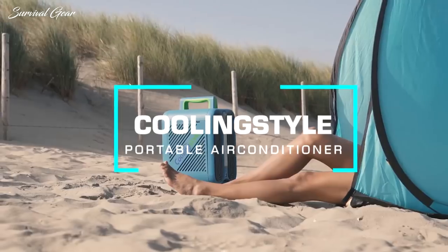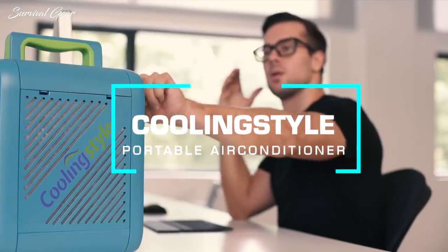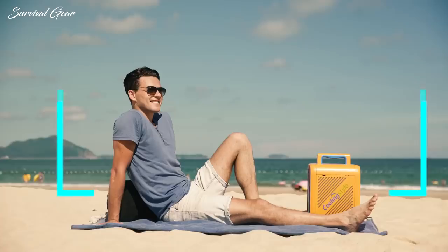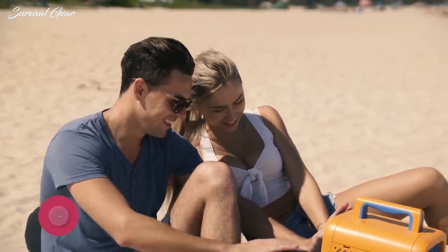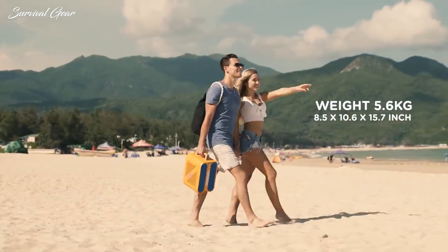Introducing Cooling Style, a portable multifunctional air conditioner that lets you stay cool wherever you go. Not only is it easy and comfortable to use for everyone, but also light, quiet and loaded with cool features.